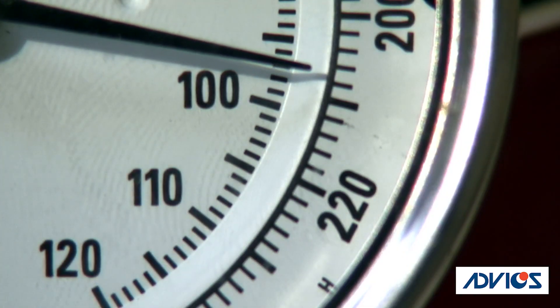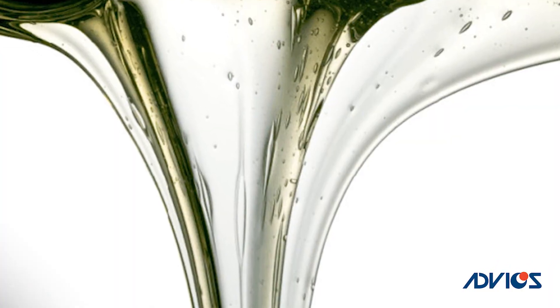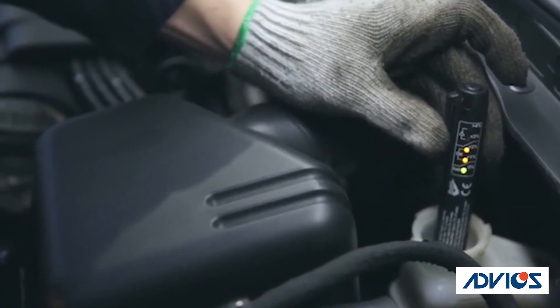DOT stands for Department of Transportation, and the DOT sets the standards for brake fluid. The two specifications they look at are boiling point and viscosity. The boiling point is the temperature at which the brake fluid starts to boil or become vapor. DOT specifies a dry and wet boiling point, where the wet boiling point is measured when the fluid has 3% water content.